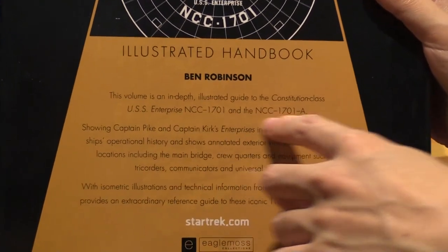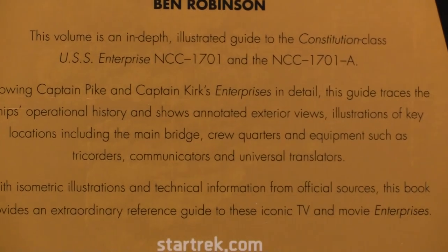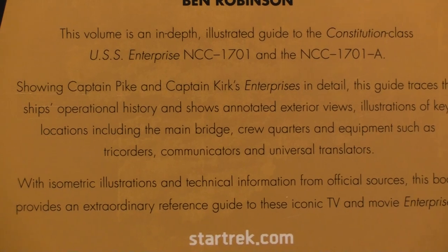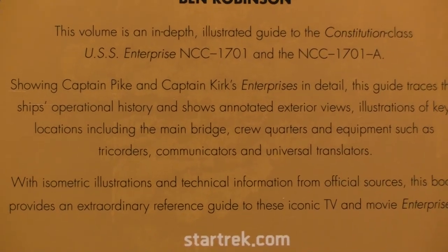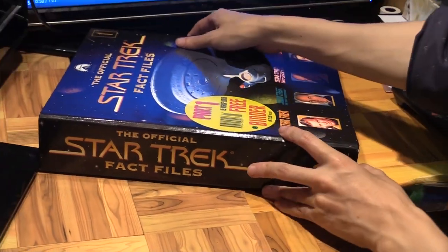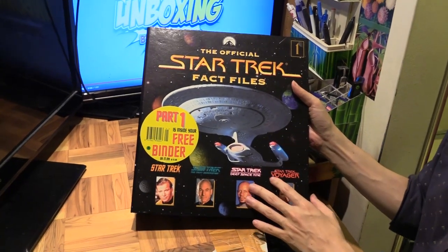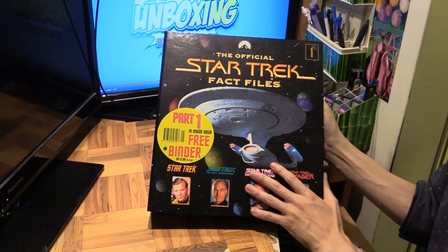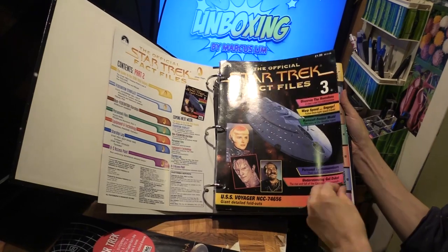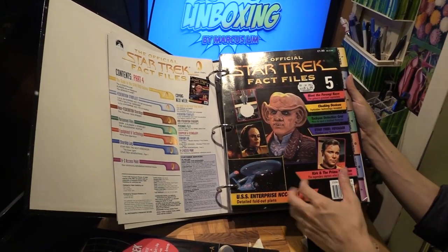It's an illustrated guide to the Constitution class, covering 1701 and 1701-A. Interestingly, it's not just Captain Kirk's ship — before Kirk there was Pike — and this guide traces the history with illustrations covering a lot of material: main bridge, crew quarters, technical information, and illustrations. A lot of this material is actually taken from a very old publication now called the Star Trek Fact Files. If you collected every single fact file, you'd probably have collected almost 20 binders worth. This is just one binder I've got, and you can see each of these fact files has different sections — this one in particular covers USS Enterprise 1701.